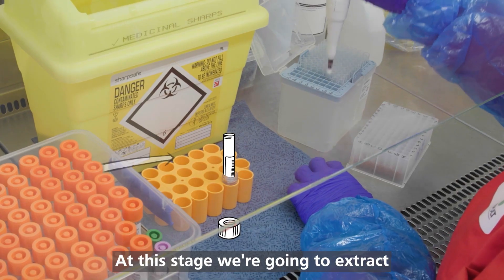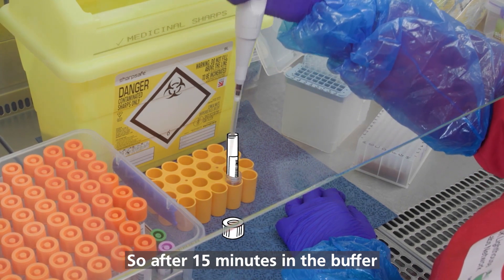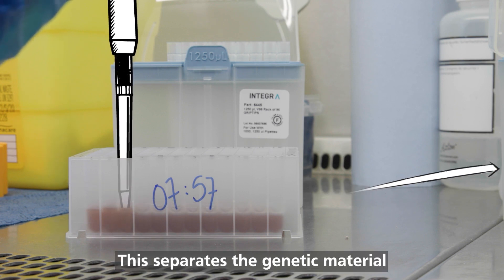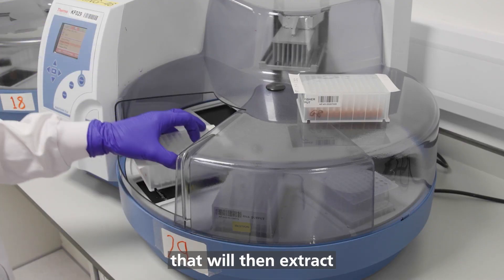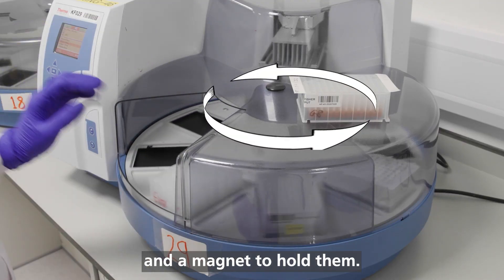At this stage, we're going to extract the genetic material from the virus. After 15 minutes in the buffer, the virus is deactivated and the sample is prepared for RNA extraction. This separates the genetic material from the rest of the virus, and we have a machine that will then extract that genetic material using the beads that are in the buffer and a magnet to hold them.